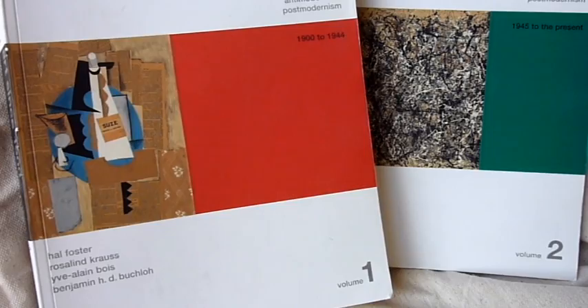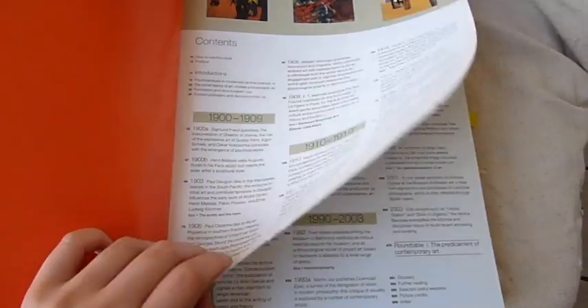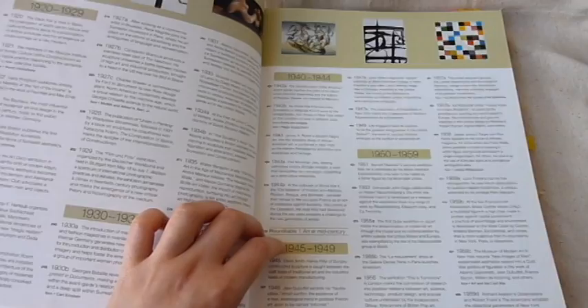The four authors — Hal Foster, Rosalind Krauss, Yve-Alain Bois, and Benjamin Buchloh — each provide a different reading on the works. They do a great job of proposing all the different possible readings and how they came to that conclusion. Not all books on art will be textbooks if that isn't your thing.